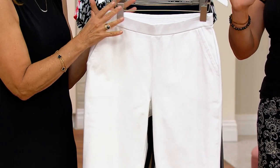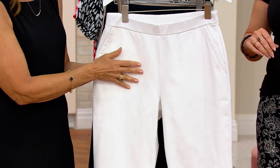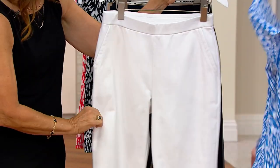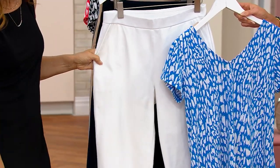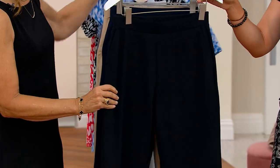Get the white — oh my gosh, please do not sleep on this. The white is the best because it's not see-through. You can go to the stores and shop white pants till you drop and you're never going to find a good pair because they always show the underwear line. That's perfection.